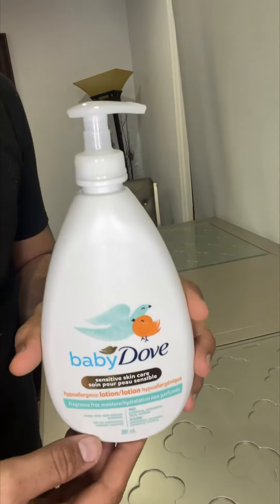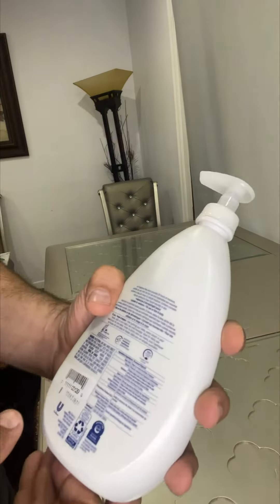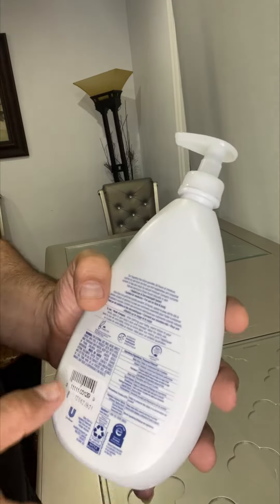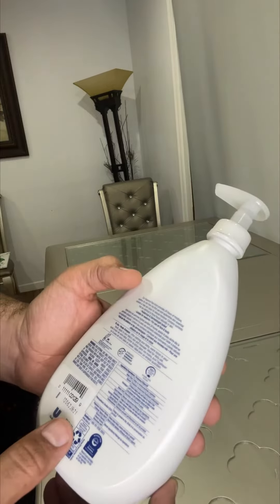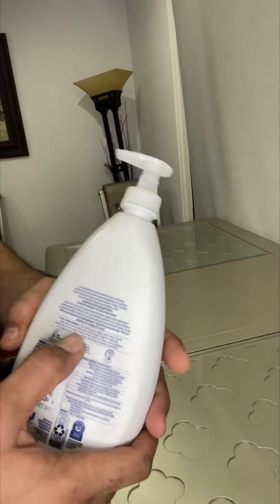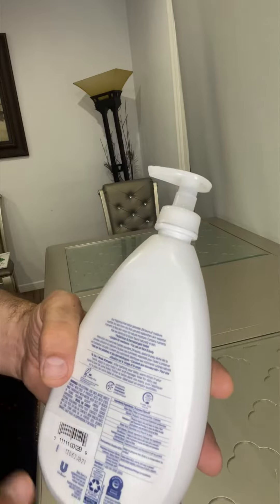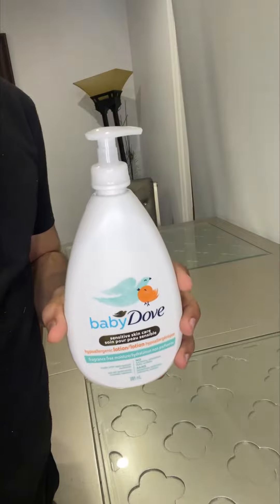If you apply this lotion to your baby, it will stay on their body for up to 24 hours, keeping them hydrated. You can apply it to your baby's skin, massage it in, and it will stay there for at least 24 hours.